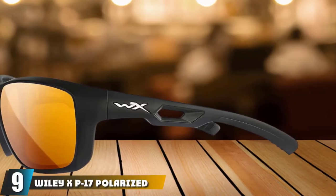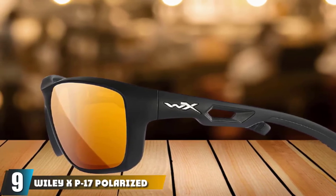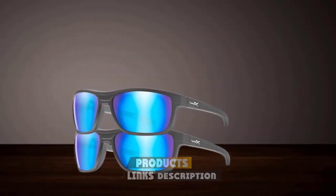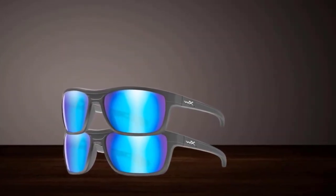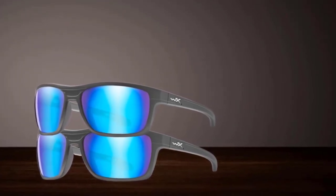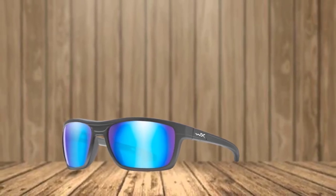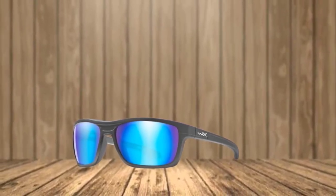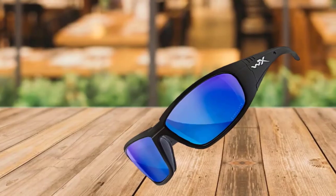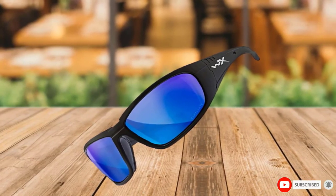Next at number 9, we have Wiley X P17 Polarized Sunglasses. Wiley X is known for making ballistic glasses often worn by the military and airsoft communities. These meet ANSI Z87.1 Industrial Standard Code for high-velocity impacts. The shatterproof lenses are placed in extremely robust nylon frames. The eight-layer polarized lens blocks 100% of harmful UV rays below 400 nanometers. The P17 frames are made for outdoor activities with a secure rubberized non-slip grip, which is great for active and windy conditions on a fishing boat.